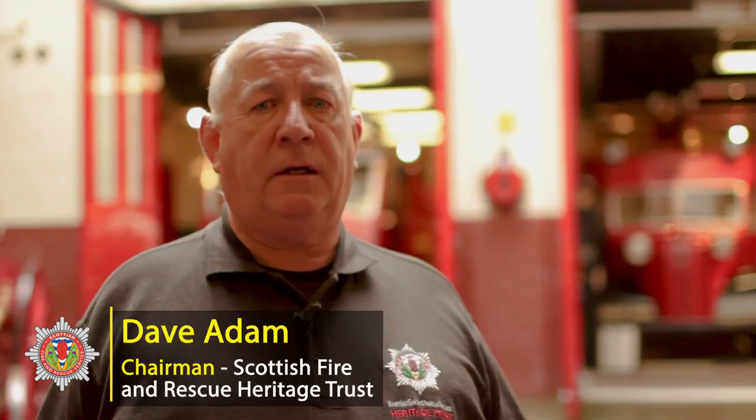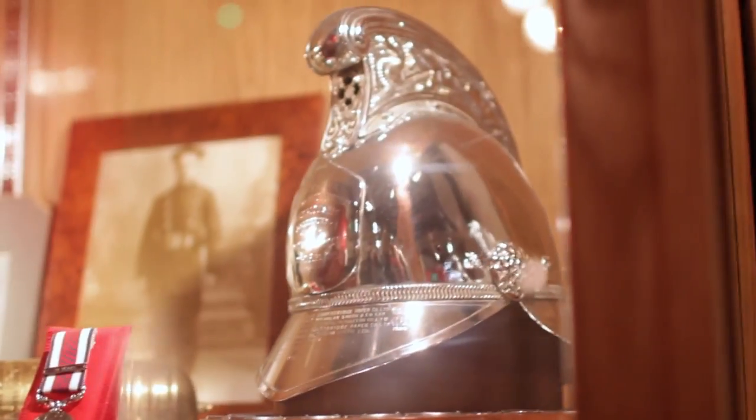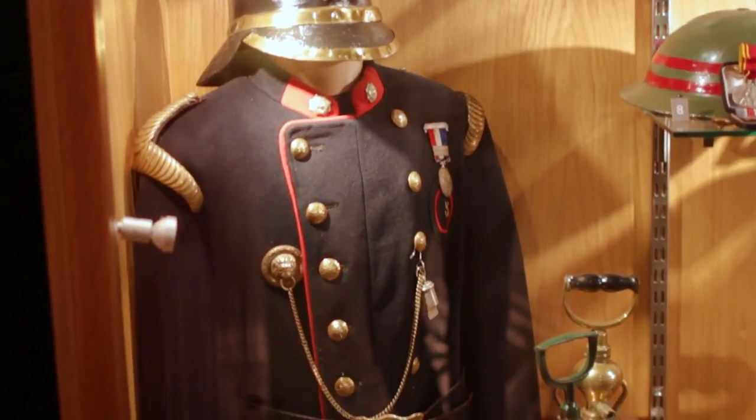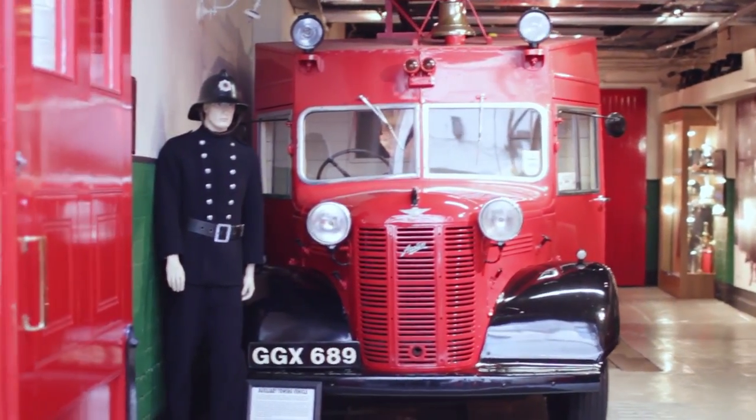Hi, I'm Dave Adam, chairman of the Scottish Fire and Rescue Service Heritage Trust. The Trust is a registered Scottish charity which looks after the history, heritage and traditions of the fire service, particularly in Scotland. We are now standing in the old fire station in Greenock, which opened in 1887 and closed in 1960. It now houses the museum and heritage centre. The Heritage Trust not only runs the museum — we also do restoration and conservation on uniforms, fire appliances and equipment associated with the Scottish Fire Service throughout the years.